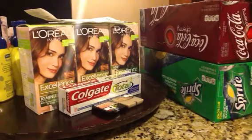Okay, this is my second trip today back to CVS. Like I told you guys, I had to go and get some more of that Coke and Sprite.